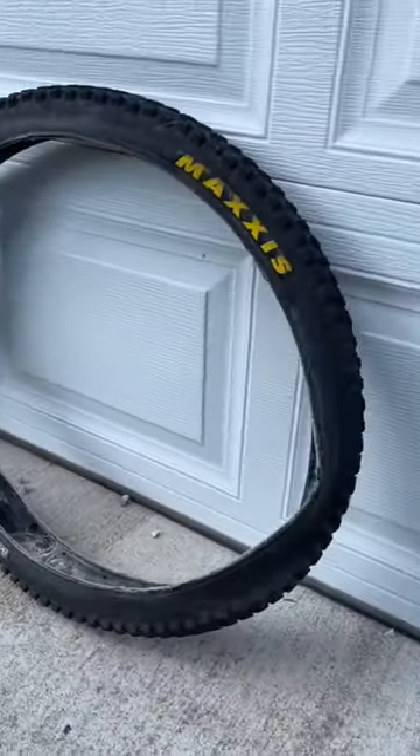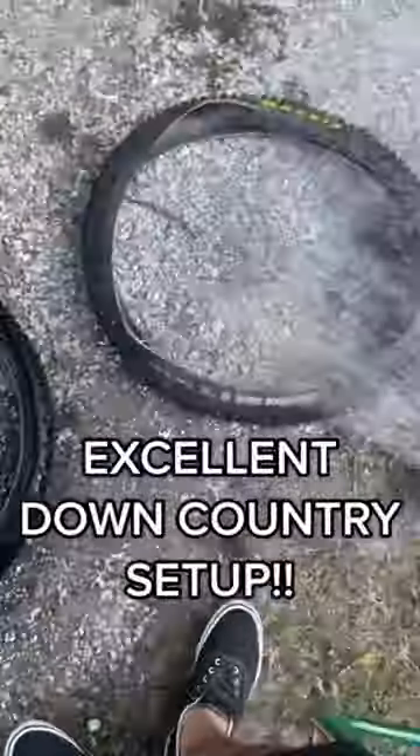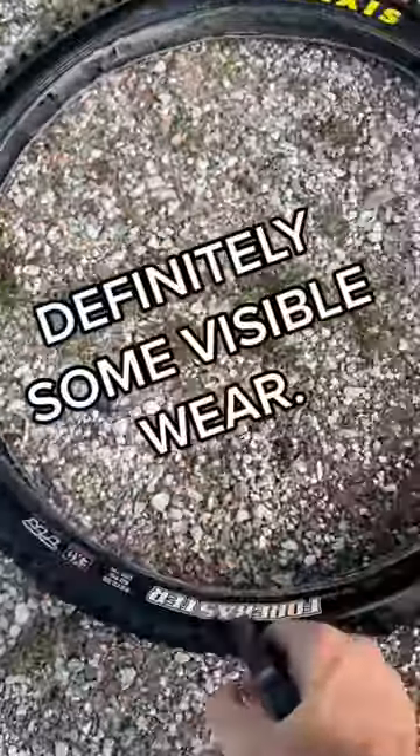If you're looking for your next killer mountain biking deal, never underestimate the power of Facebook Marketplace. I got this DHR and Forecaster combo for only $10. Ironically enough, this is my favorite combination to run on short travel trail bikes.